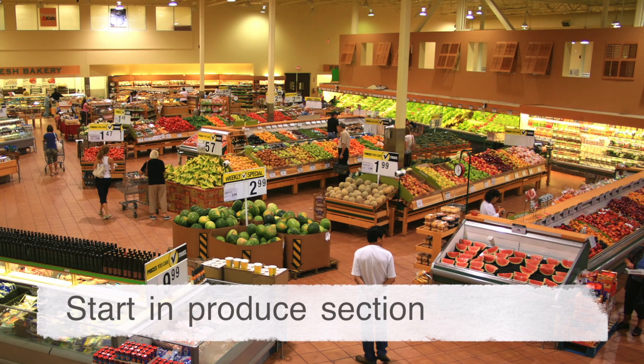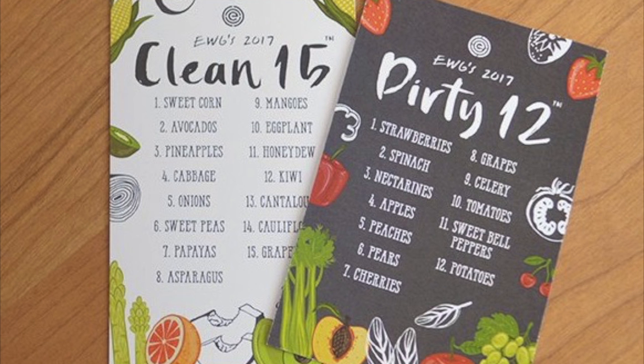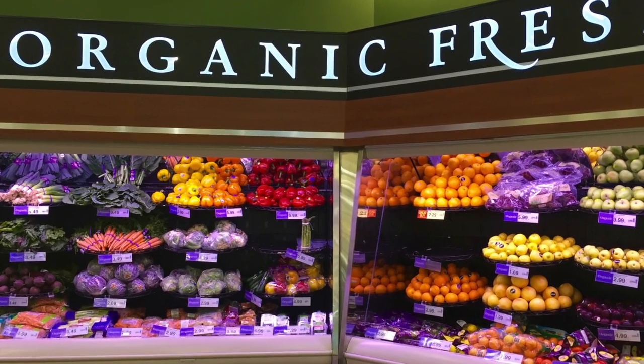Always start with the produce section and fill your cart the most with foods found here, namely fresh fruits and vegetables. Follow the Clean 15 and Dirty Dozen guidelines to help with organic options. Organic means the food is grown without the use of synthetic fertilizers and pesticides.